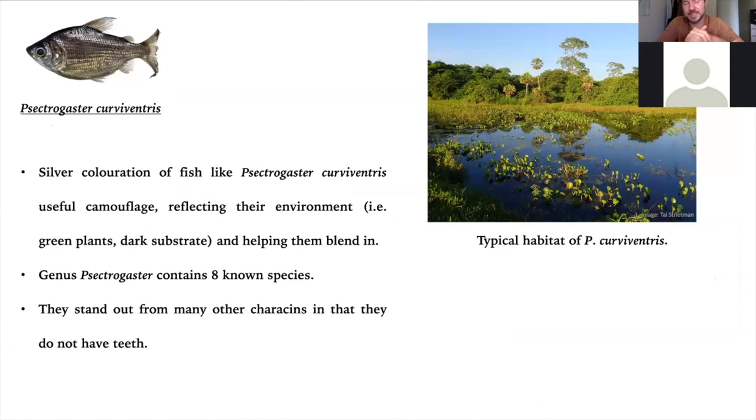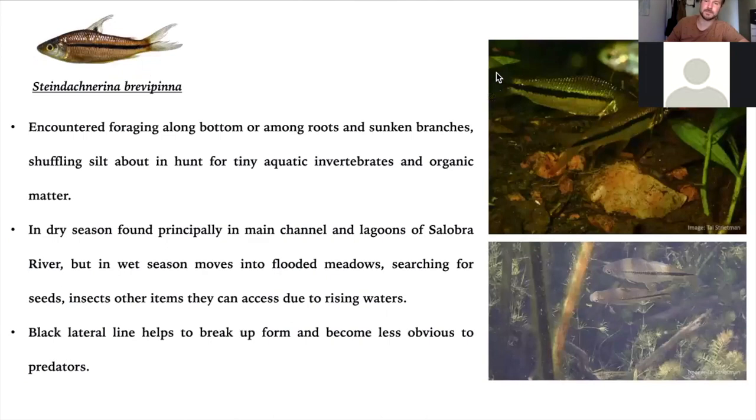Steindachnerina brevipinna is a fish that's quite recognizable in the delta. They hang out at lower levels, bumbling over the substrates and foraging together for aquatic invertebrates and edible detritus. In the dry season they tend to be found in the main channel and in the lagoons, but in the wet season they'll move into the meadows. They have that lovely black lateral line that helps break up their shape. In the clip here, you can see a male trying to woo a female — she's not particularly interested. They've got big eyes, which are good for looking out for prey but also for predators, since they're busy feeding with their heads turned down. They need a large field of view while foraging, and great big tails so they can put on quite a turn of speed when spooked.